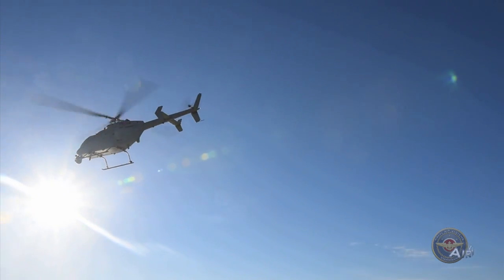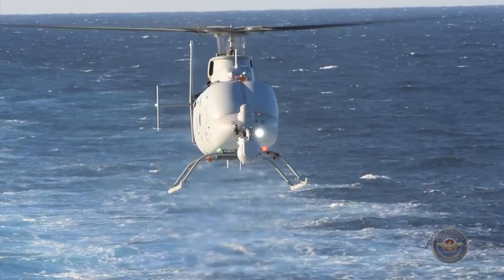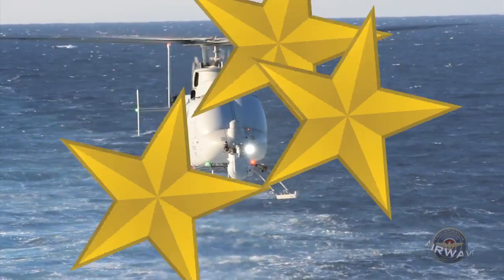In addition to its increased size, the MQ-8C has a greater fuel capacity and will be able to carry nearly double the B model's payload. And speaking of the MQ-8B, it made its initial deployment with the littoral combat ship USS Fort Worth in November.